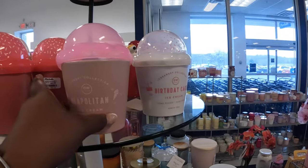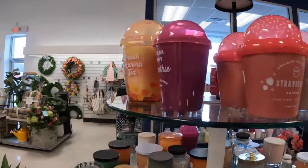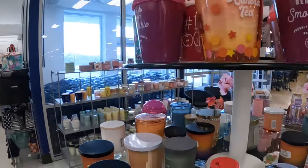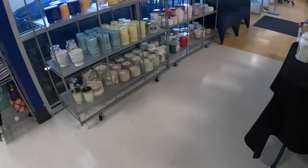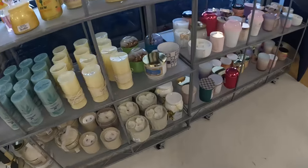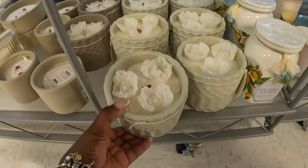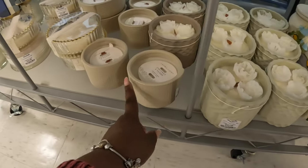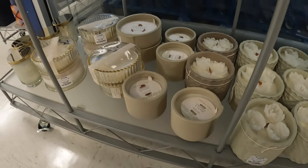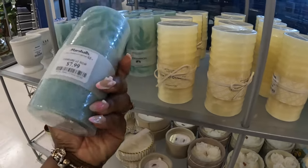We did see the birthday cake design. There's Neapolitan ice cream, strawberry sundae, and matcha berry smoothie. I see some more candles over here — fifteen dollars. Coconut and sands — these are eight dollars.